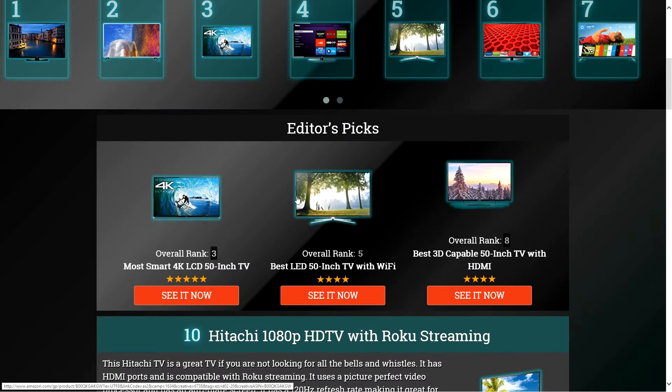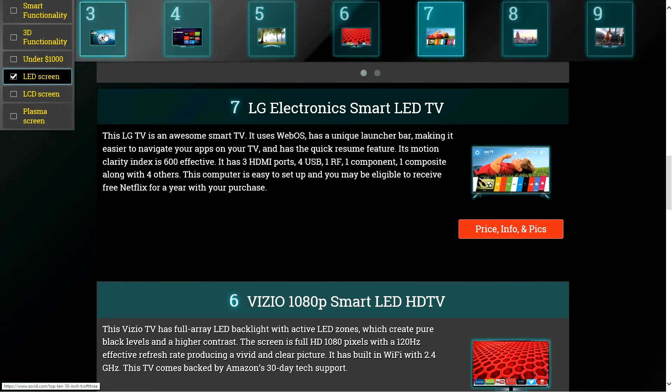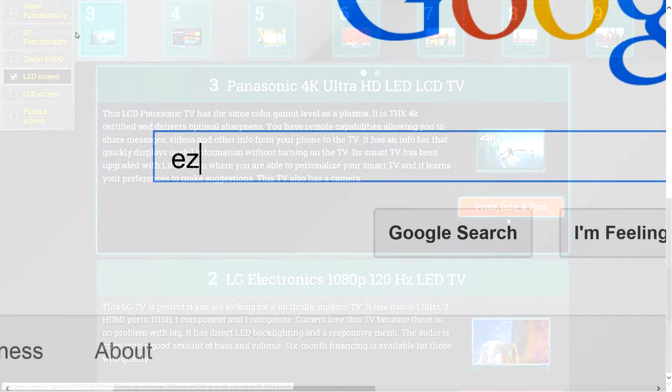To get full reviews for each 50-inch TV on our list and quickly narrow down which one is right for you, click the links beneath this video or search for EasyVid Best 50-inch TVs.